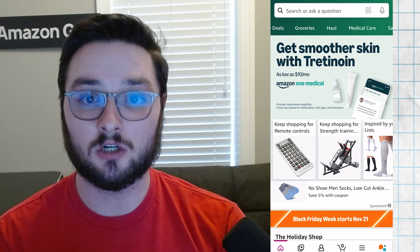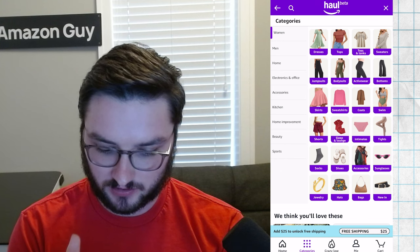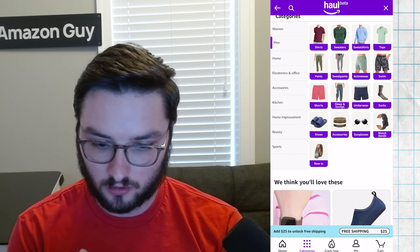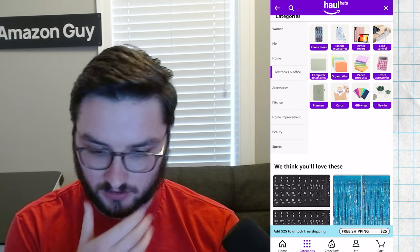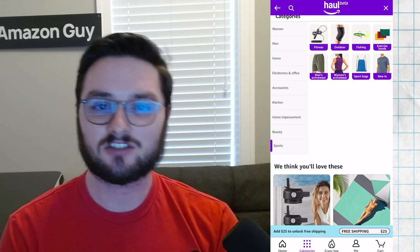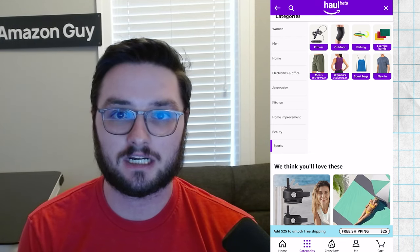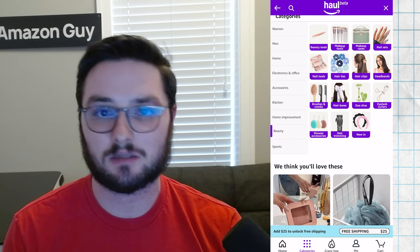Looking at Haul, we can see some different categories. They essentially have a bunch of stuff for women, stuff for men — it seems like mostly clothing and home, which makes sense. They also have electronics, phone cases, accessories, kitchen, home improvement, beauty, and sports. Essentially everything you would typically see on a website like Temu. A lot of the categories are on Amazon as well, but it seems like they're a little bit limited compared to what you'd typically find on Amazon.